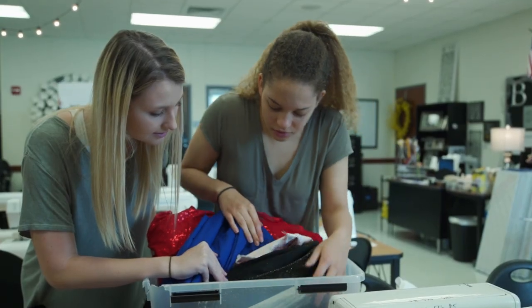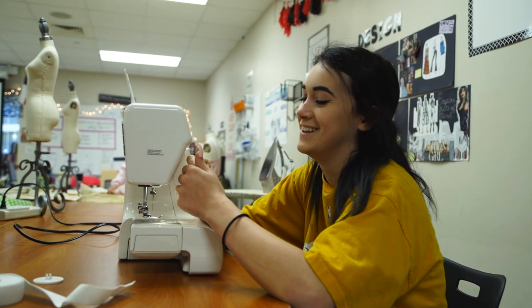I started my sophomore year in the fashion design one class, then my junior year took fashion two, and my senior year — this year — I'm taking fashion three. It's just given me a lot of different unique opportunities.